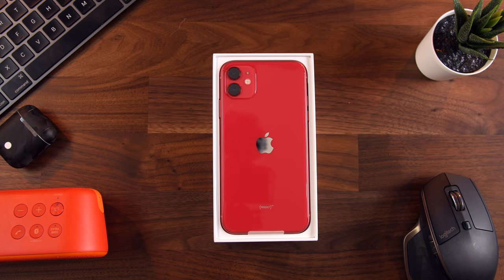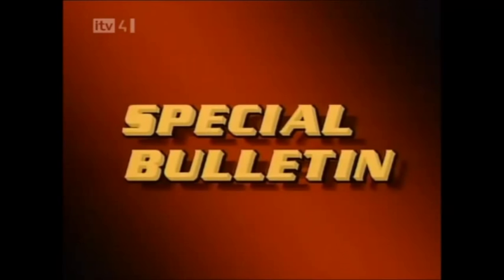We interrupt this program to bring you a special report. I wanna take a quick second to talk about today's video sponsor, Motion VFX.